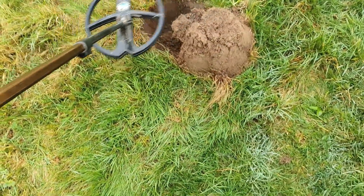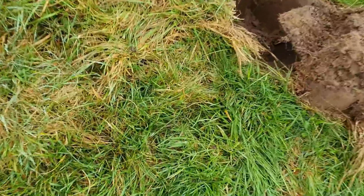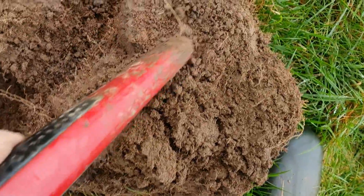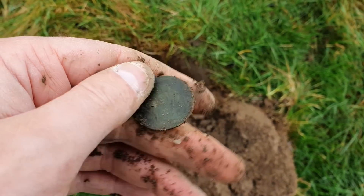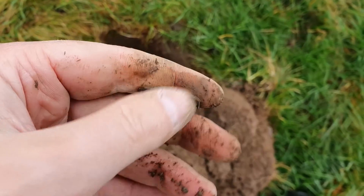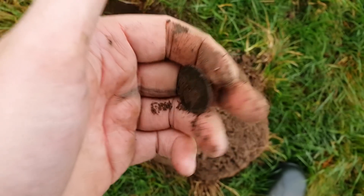Next up, 83, 82. Could it be a Victoria penny? We've got some dark grey soil - there's definitely something. There we go, it's Edward VII this time. Halfpenny. The early 1900s - 1901, I think it is. Cool, let's carry on.